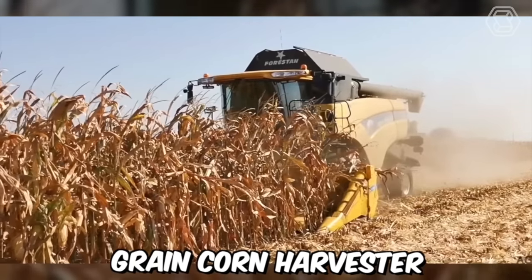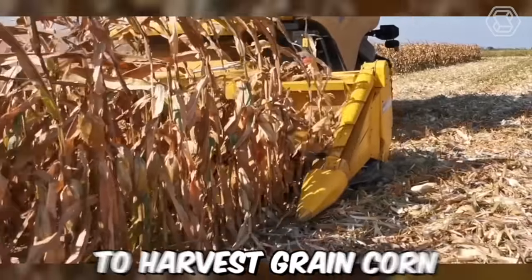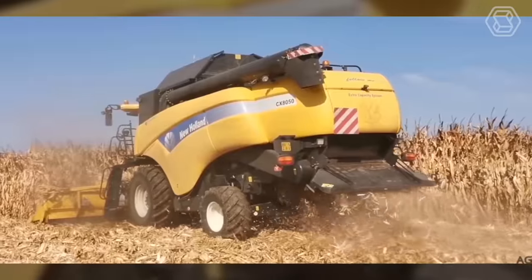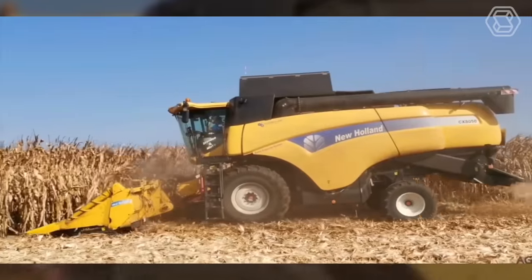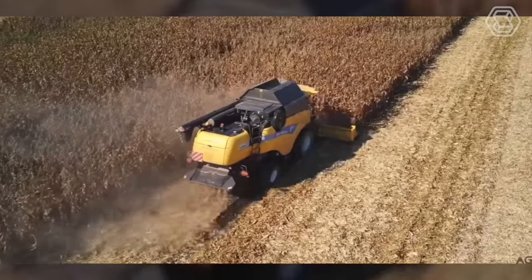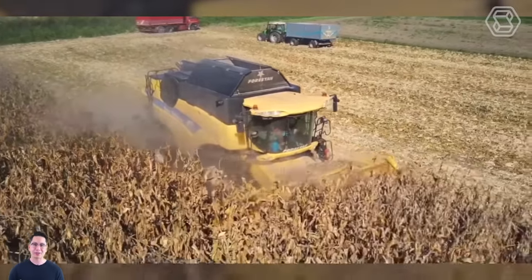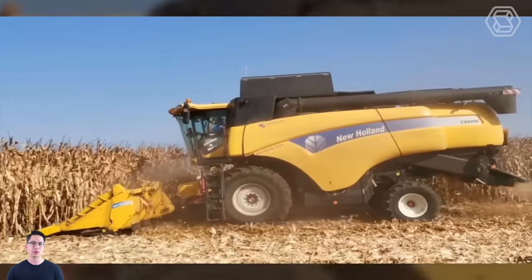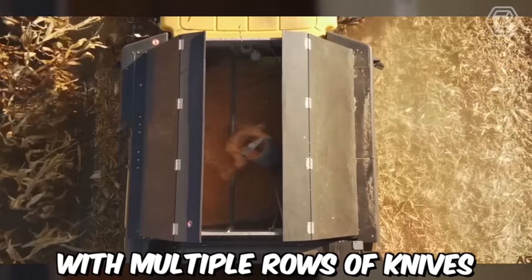The New Holland Grain Corn Harvester is a highly efficient and productive machine specifically designed to harvest grain corn. It comes with a powerful engine that provides the necessary power to operate smoothly and quickly. The harvester is designed with a large-capacity grain tank that enables it to harvest and store large amounts of grain corn. It also features a specialized header equipped with multiple rows of knives.